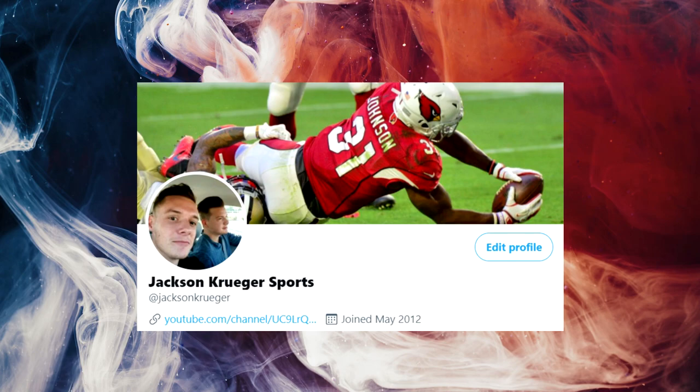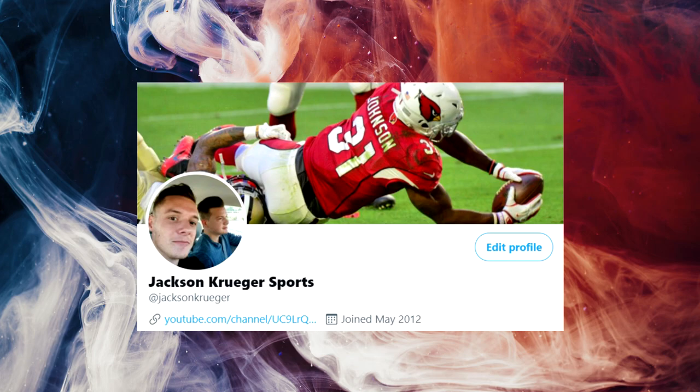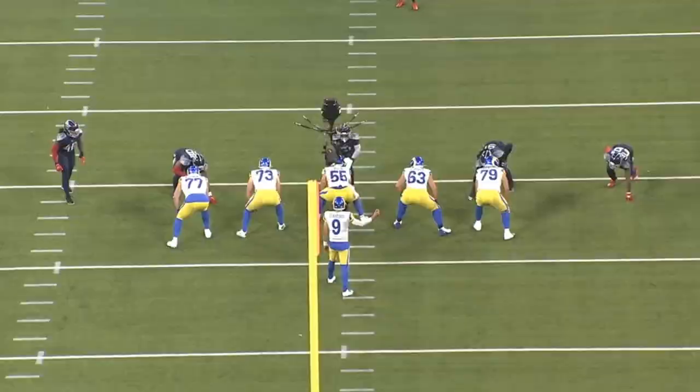Before I get into today's video, remember to follow me on Twitter. The link is in the description below. My handle is at Jackson Krueger. Come over, say hi. And anyways, back to your regularly scheduled video.